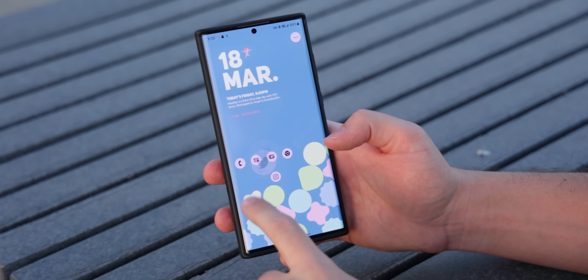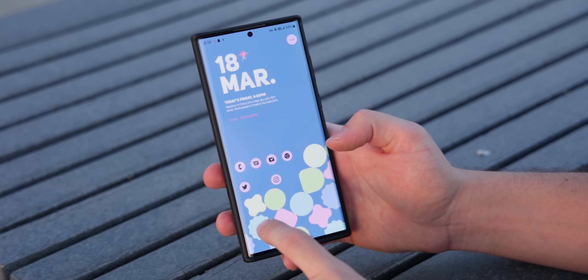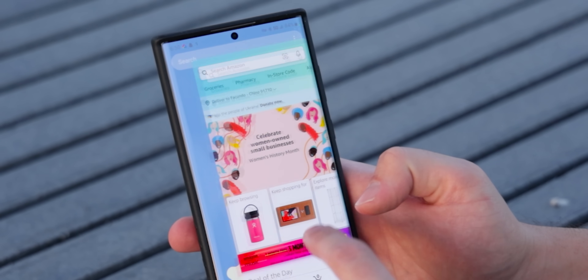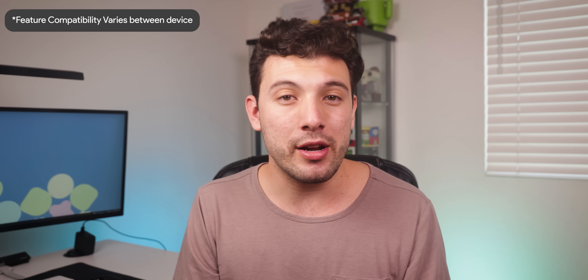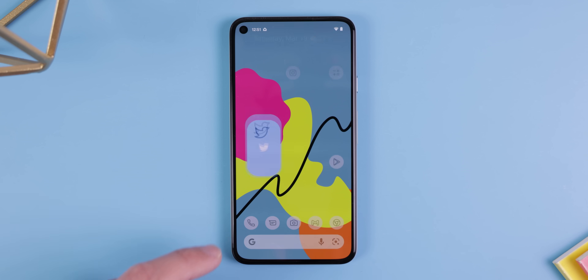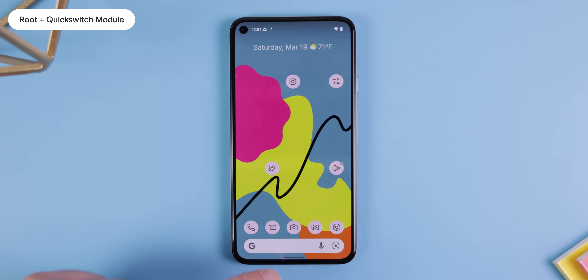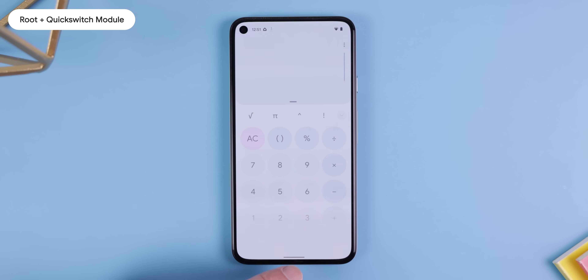Another thing I like about Nova is that it follows the same opening and closing animations of Android 12, meaning whenever you close an app, the window will get sucked back into the icon no matter where it is on the home screen. It doesn't require Root or ADB to work — it just does out of the gate. Launcher 12 also has these animations and does it even better, but you'll need Root and a Magisk module called Quick Switch.